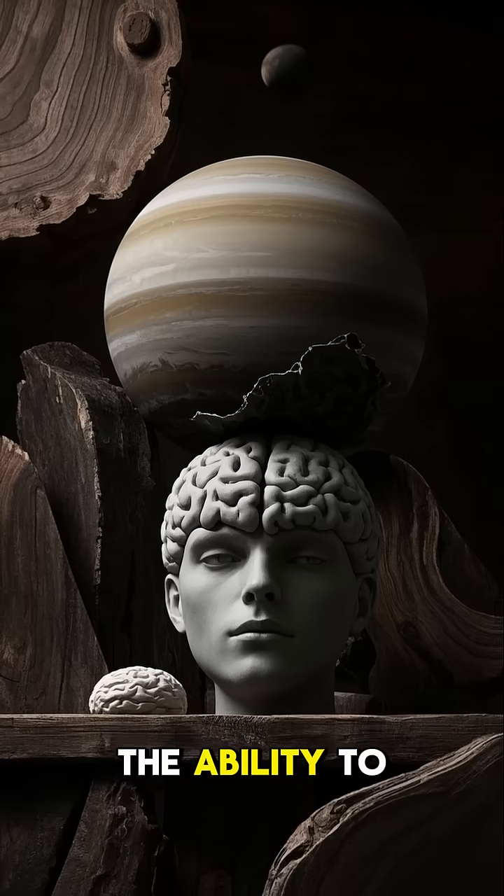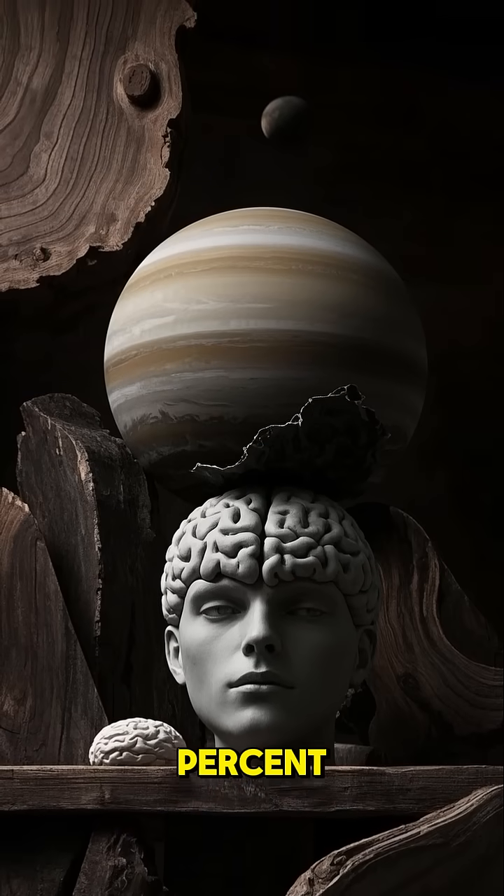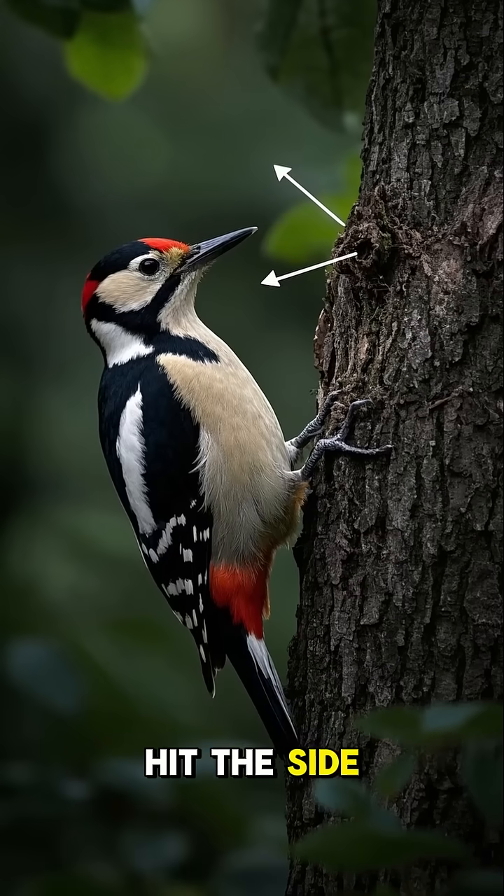They also have the ability to reduce the size of their brain by up to 10%. This is so that when they're pecking, their brain doesn't hit the side of their skull.